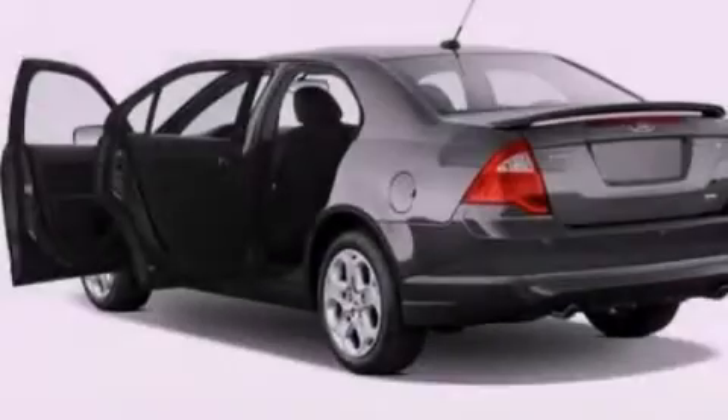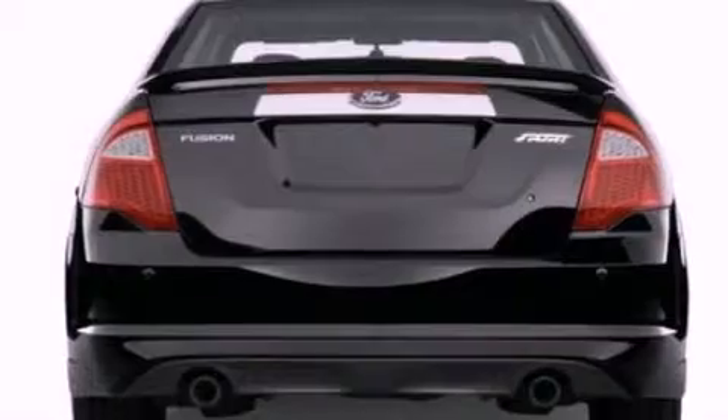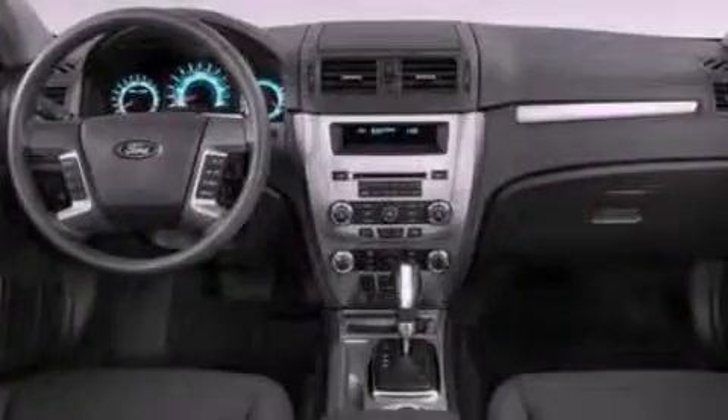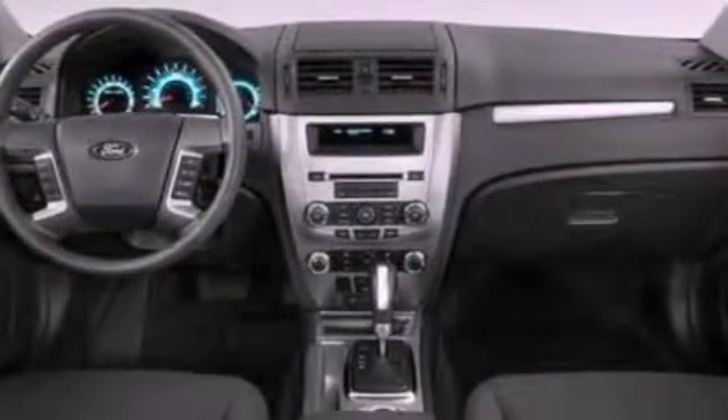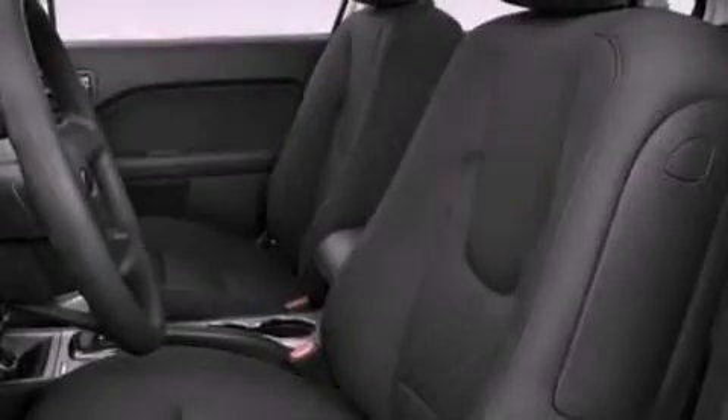The following features are also included: air conditioning, cruise control, full-power accessories, a six-speaker audio system, a four-wheel independent suspension, a security system, privacy glass, dusk-sensing headlights, front and rear reading lights, and fog lamps.